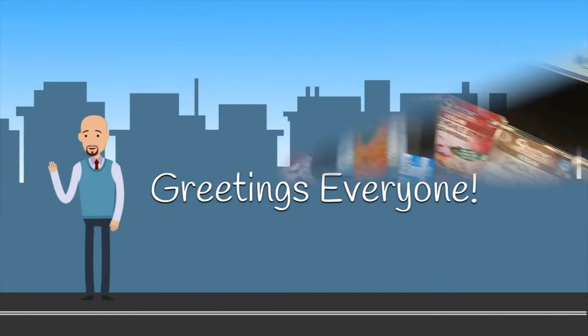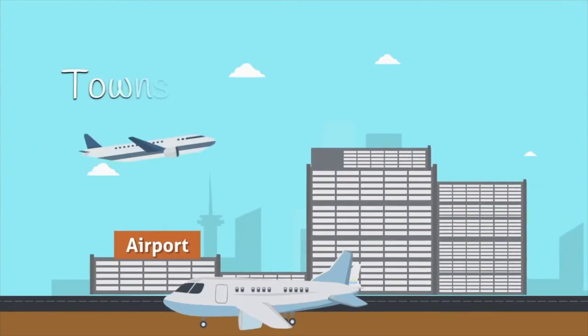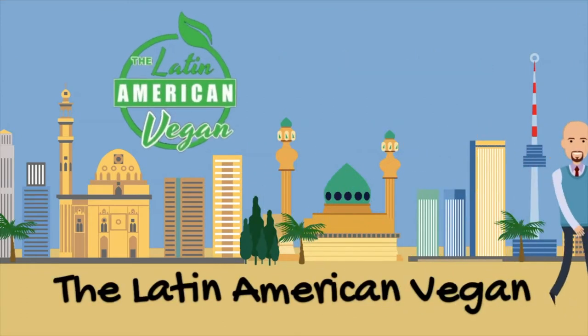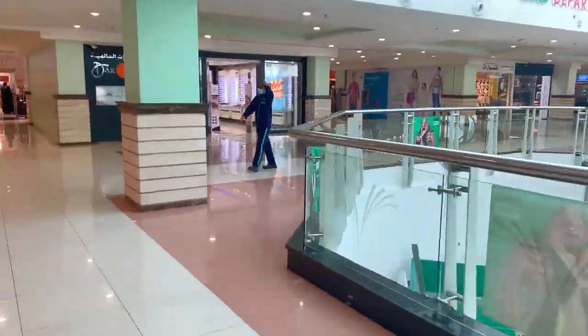Greetings everyone, I'm the Latin American Vegan and welcome to my channel. Join me as I travel to towns, cities, and countries in search of great vegan food and fantastic new locations. Good afternoon everyone — this is Louis, aka the Latin American Vegan. I'm here in Riyadh Avenue Mall and I'm going to visit the Lulu Hypermarket, which has plenty of vegan options compared to the rest of the country.